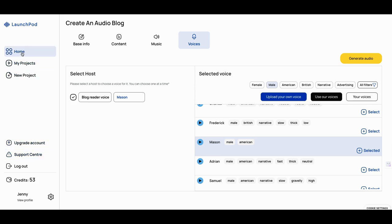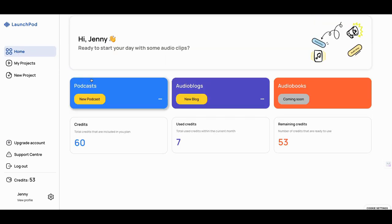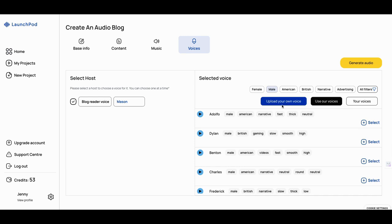You do your projects here. For the price of the early entry, I don't think it's bad. Creating these audio blogs and audio podcasts from scratch where you can choose the voice — I think there's a way you can do your own voice as well. You can upload your own voice. I haven't gotten to that yet.